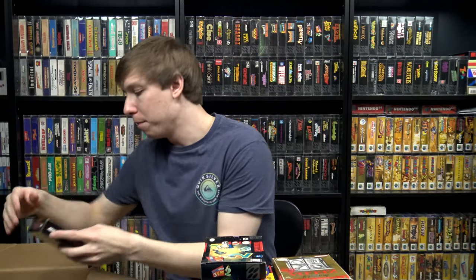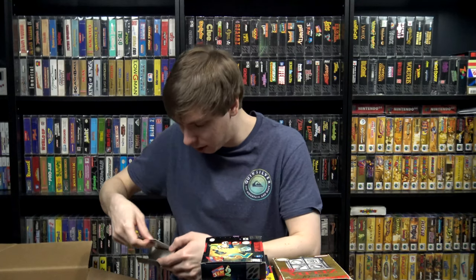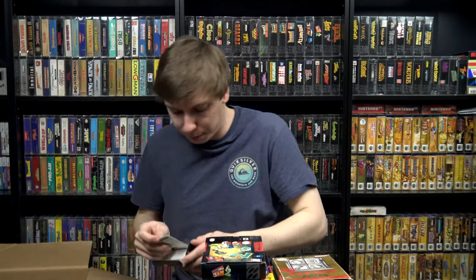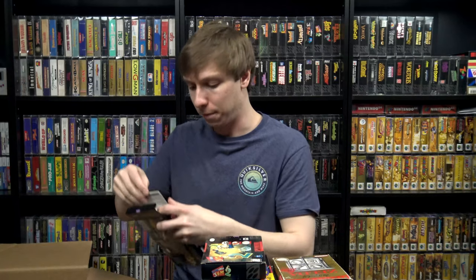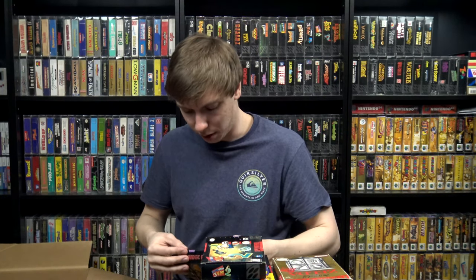We got a mint condition Judge Dredd box — oddly mint because it looks like it was a rental too, though they probably didn't rent out the actual box. It has a Family Video sticker on the bottom. No cartridge in this one, but it has the cardboard insert and the precautions manual. I think I already have this one so I'm not too concerned.